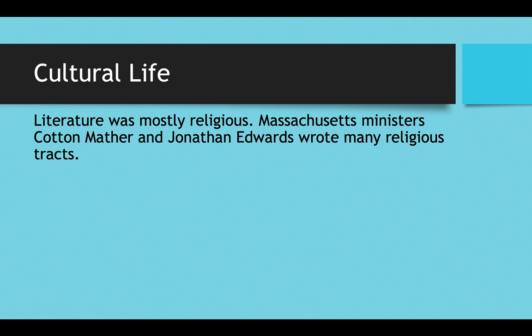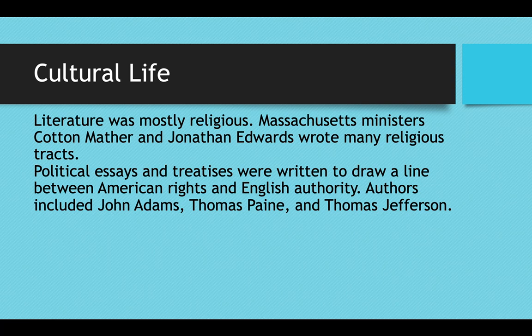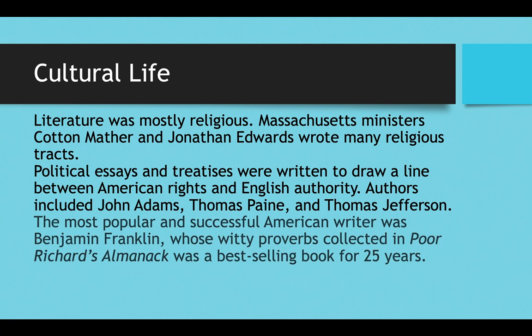Cultural life in the colonies: literature was mostly religious in the early to mid 1700s. Massachusetts ministers like Cotton Mather and Jonathan Edwards wrote many religious tracts — long treatises published on theological topics. You also had political essays being written specifically on drawing a line between American rights and English authority, with famous authors including John Adams, Thomas Paine, and Thomas Jefferson. Initially literature in America was on very serious subjects — politics, religion, and morality, with not much fiction. The most popular and successful American writer of the colonial era was Benjamin Franklin, who had a book of very witty proverbs called Poor Richard's Almanac that was a best-seller for 25 years.